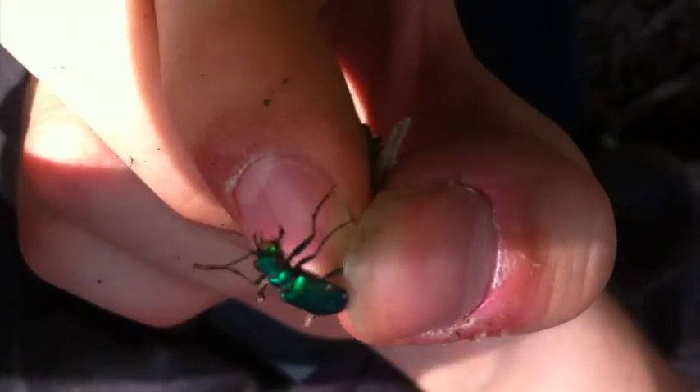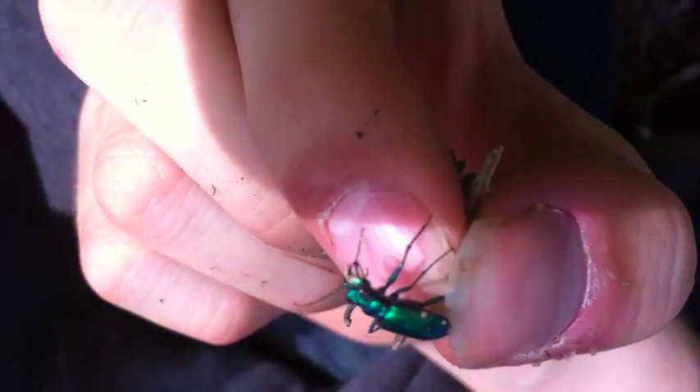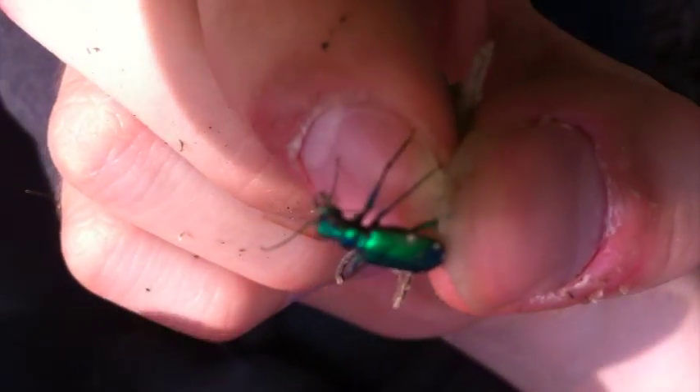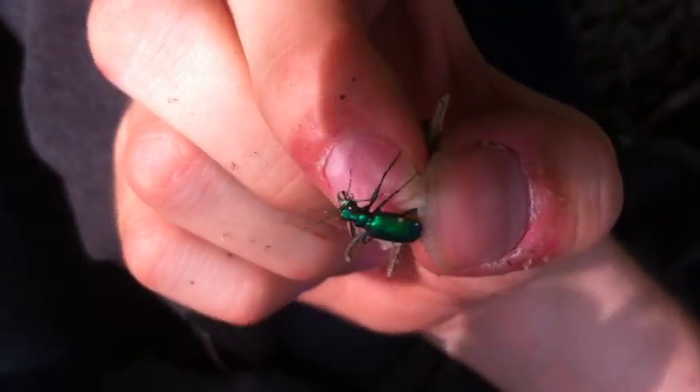These insects also have some of the greatest eyes in the animal kingdom. Unfortunately, like everything with Mother Nature, it's a trade-off. It has extremely powerful eyes, but it moves so fast that everything it sees blurs while it's running.